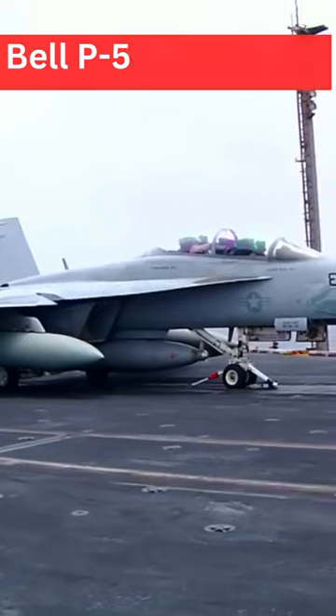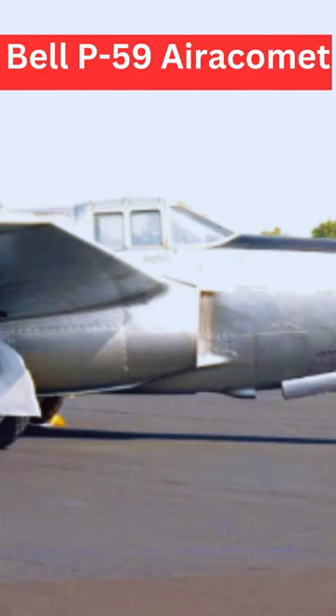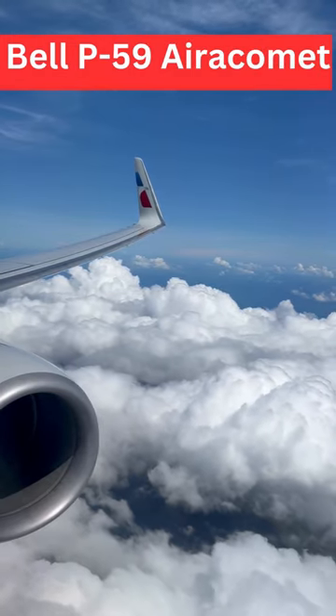The Bell P-59 Aerocomet was one of the early jet aircraft developed during World War II. It was the first jet-powered fighter aircraft to be produced in the United States, but it did not see combat during the war.